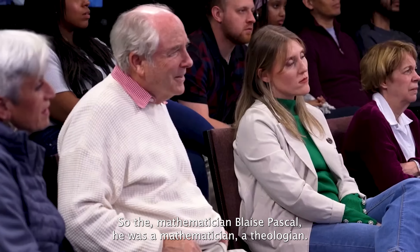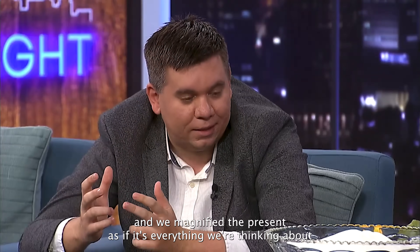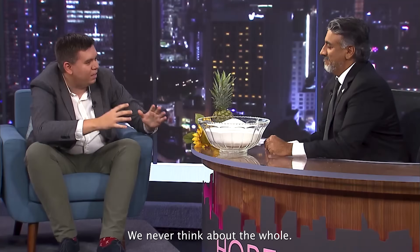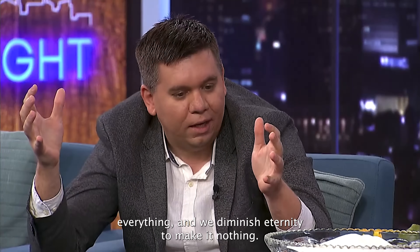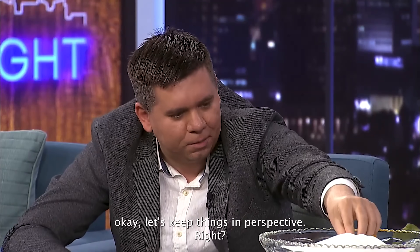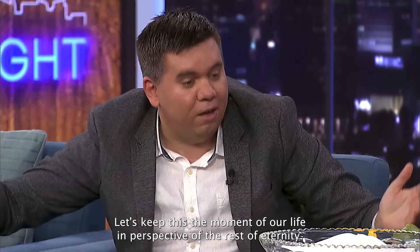The mathematician Blaise Pascal — who was also a theologian — reflected on eternity and said: so often we think about the present and magnify it as if it's everything. We think about what we're going to do tonight, this weekend, everything about the present. But we never think about eternity, never think about the whole. By doing so, we magnify the present to make it everything and we diminish eternity to make it nothing. What mathematics teaches me is to keep things in perspective — to keep the moment of our life in perspective of the rest of eternity.